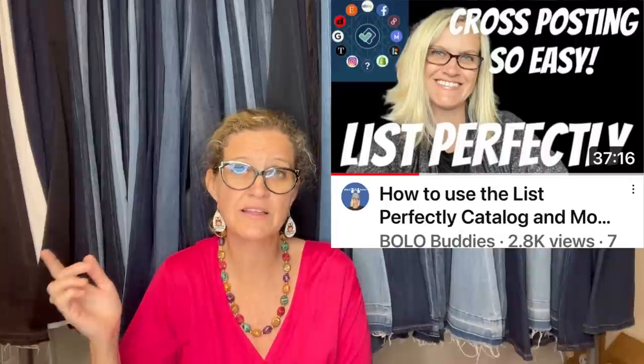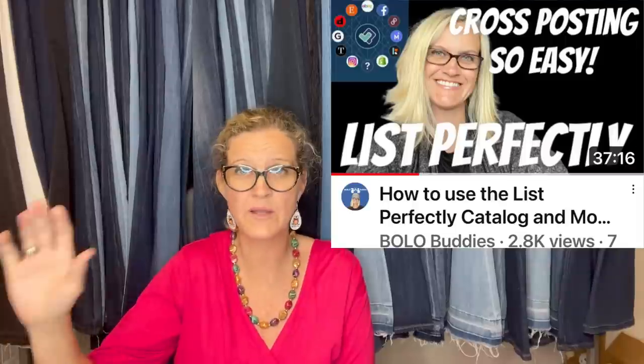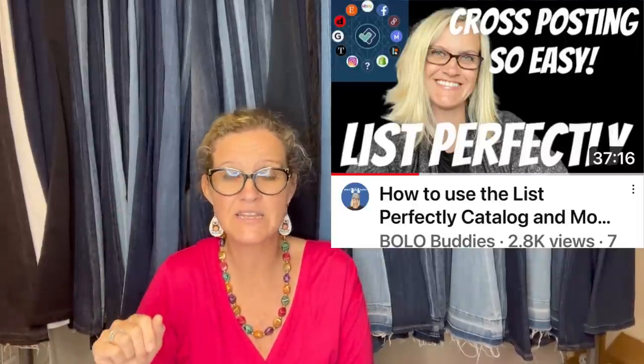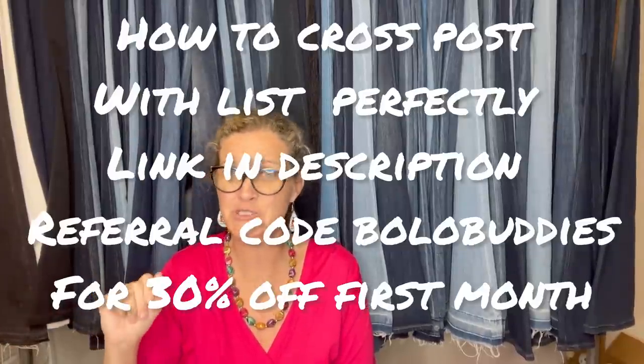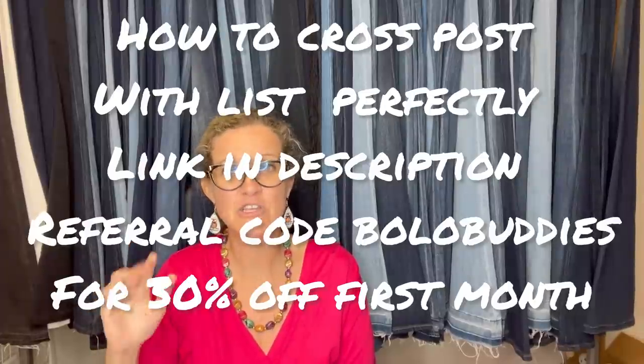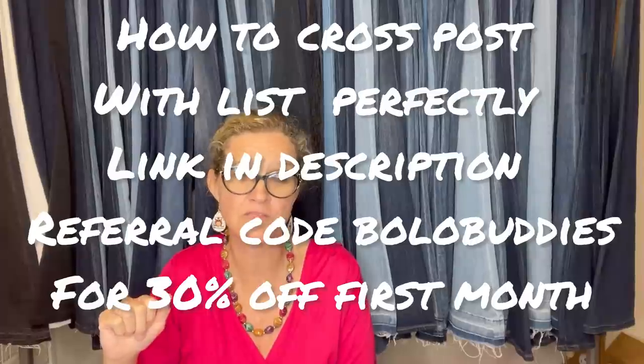There's a demo video down below for List Perfectly so you can see exactly how it works. If you watch it and feel like it would help your business, use the referral link or code 'Bolo Buddies' — all one word — and that will get you 30% off your first month of List Perfectly. The host has been using it since 2019 and still absolutely loves it.